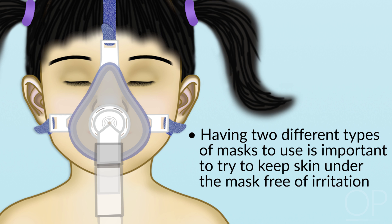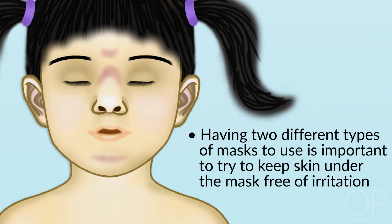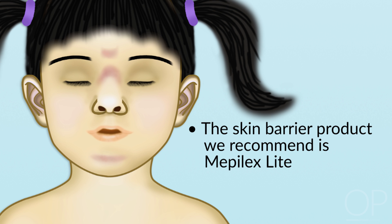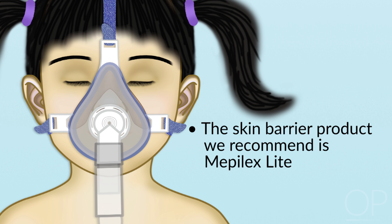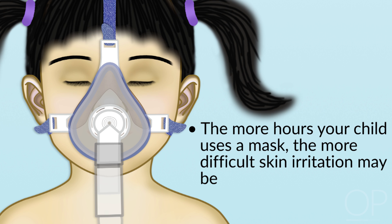If available to your child, having two different types of masks to use is important to try to keep skin under the mask free of irritation. There are many skin barrier products available and you should discuss this with your child's caregivers. The skin barrier product we recommend is Mepilex Lite. This lightly adhesive product is cut to fit under the mask to protect the skin at the contact points showing irritation. The more hours your child uses a mask on their face, the more difficult it will be to manage skin irritation, which is why we recommend having two different masks that may touch the skin in different areas.